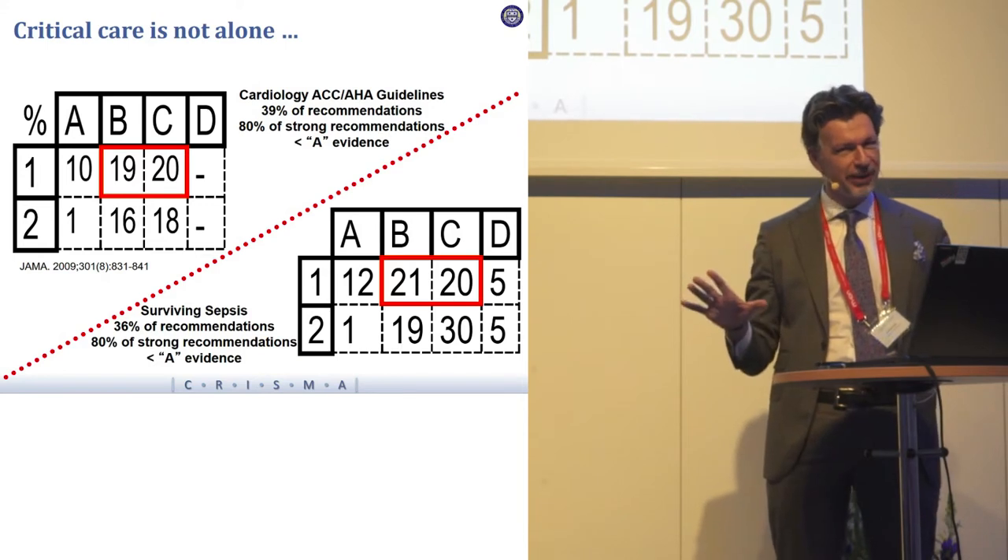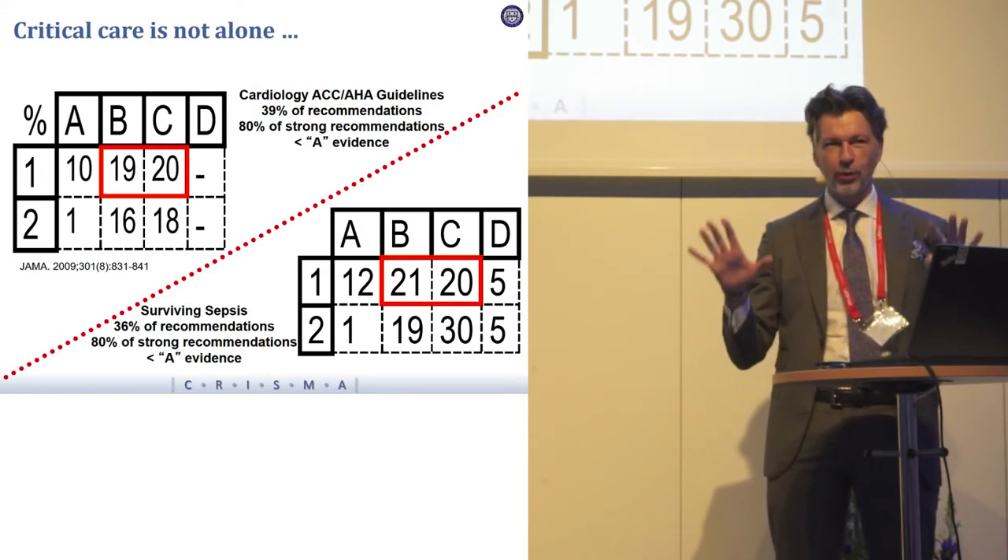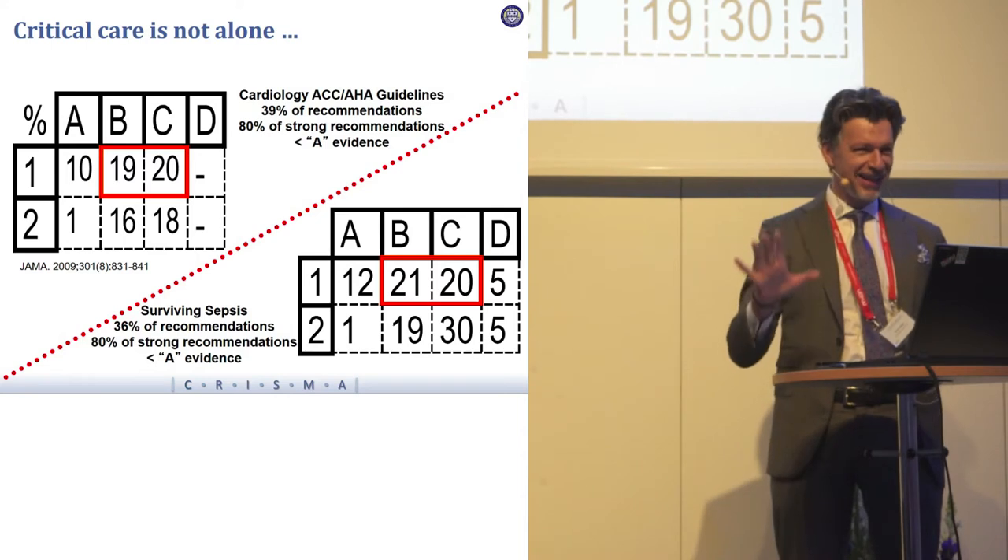Gordon also pulled up the AHA guidelines for taking care of cardiac arrest patients, which in theory were informed by a lot more evidence and data from many more decades, and yet the proportion of strongly held recommendations supported by high-level evidence is no different. Critical care beats itself up all the time — we should give ourselves a break.